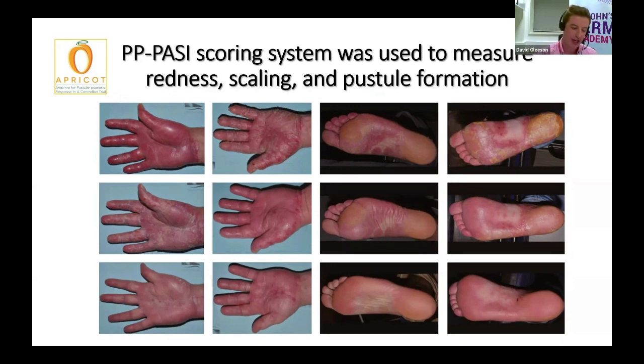and also the pustules, to give a cumulative score of how active the disease is. We looked at the scores at the beginning of the trial, and then throughout the trial, and then at the end of the eight weeks to see what the overall effect was. We also took a number of different other measurements, including how patients reported their disease activity, as well as the overall total number of pustules on their hands and feet.